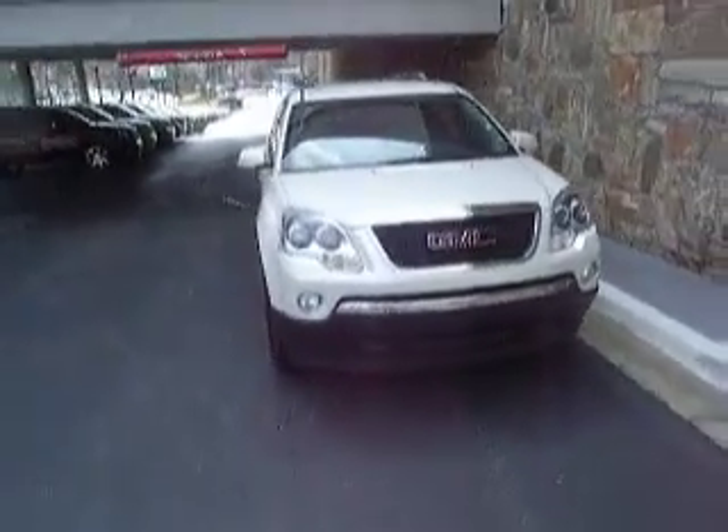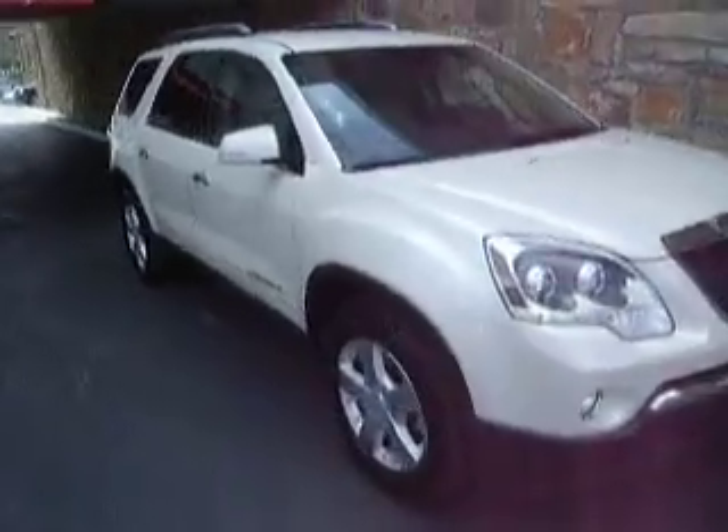This is a white 2007 GMC Acadia. It has the rear windows tinted.